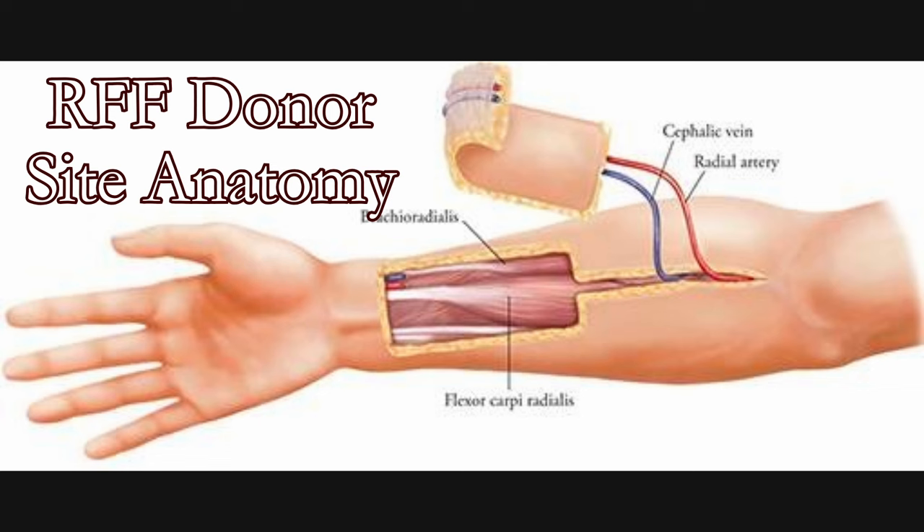The RFF and ALT procedure is relatively the same, including the construction of a urethra via the tube-within-a-tube method. Both have the option for urethral lengthening as well as prosthesis. However, of note, RFF has a lower risk of complication with urinary development, whereas ALT has a higher rate of urinary and other complications than RFF.